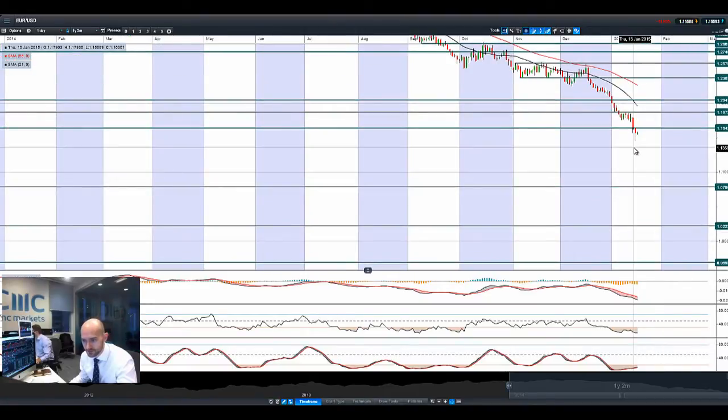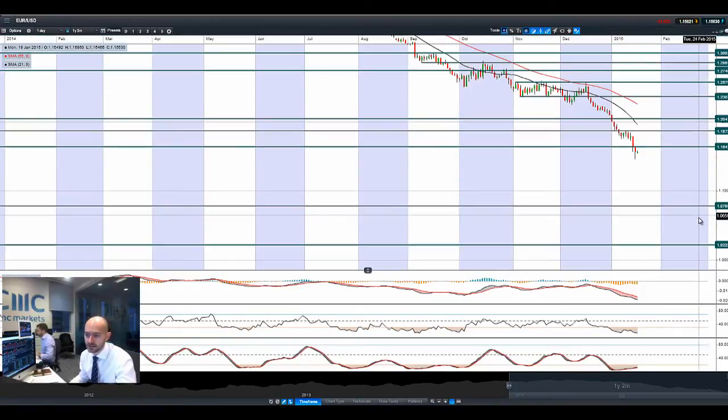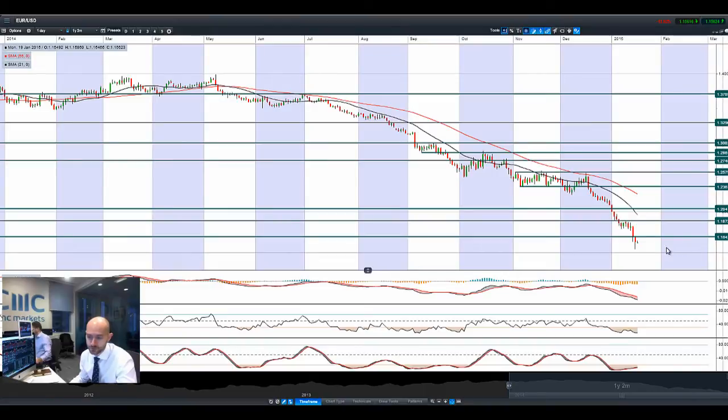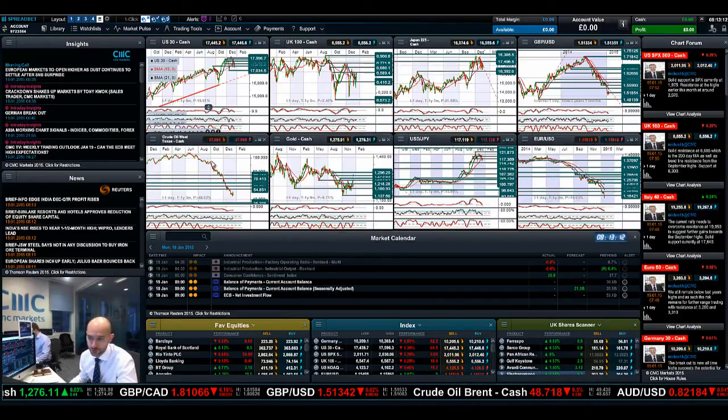EURUSD came off the lows from Friday. Longer-term potential support is at 1.0786 — I had to go into my monthly charts to identify these levels. This would be close to parity, or below parity. We're still at 11-year lows on EURUSD. Any move up to 1.1642 could be a retracement move where people might look to take short positions, targeting lower value. Or if you're more bullish on EURUSD, 1.1872 could be the next potential resistance. I can't imagine EURUSD doing too much before the 22nd of January, where anything is possible depending on whether they do QE and how much QE they do.